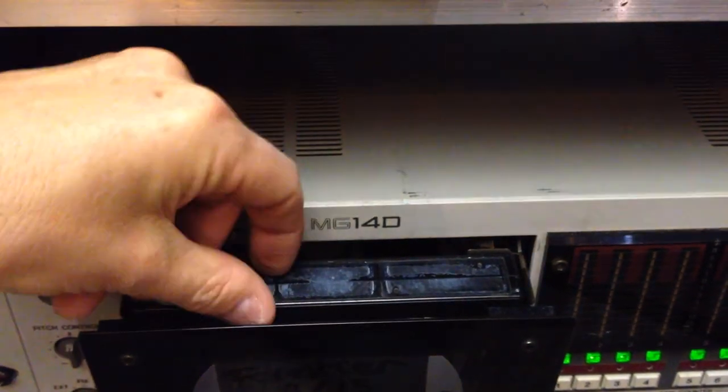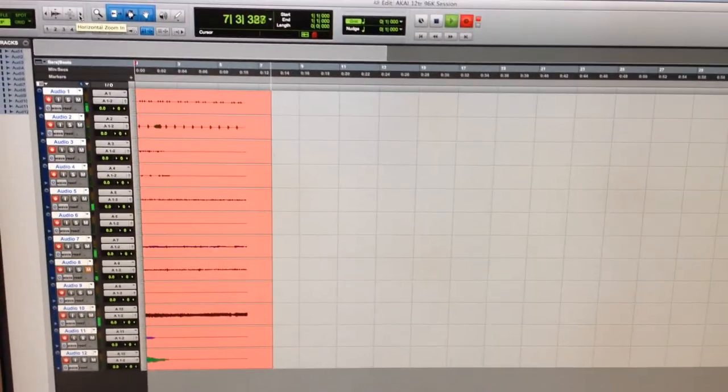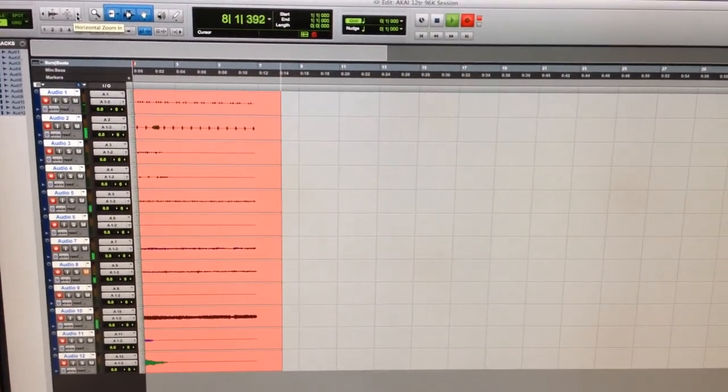Most of these machines have been worn out and certainly are not working, so it's a good time to get these tapes off this old format and into a digital format that you can mix and work with at home.